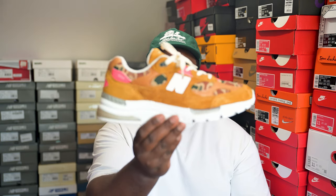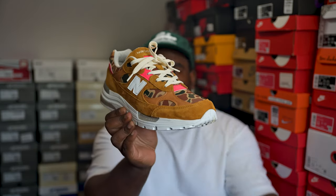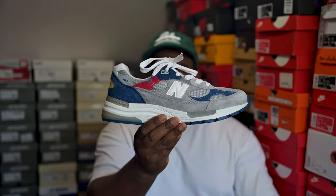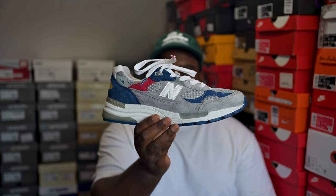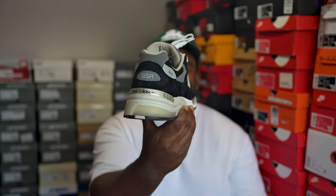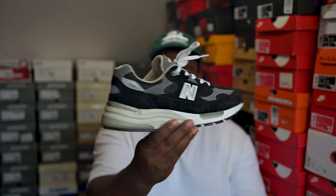This one is always a head turner — the Todd Snyder duck camo 992s. Canvas duck camo on the upper and tongue with infrared hits at the back. He went crazy on these. Next, shoutout to June Saunders from DTLR — got this New Balance pair, I think it was a USA-themed release, New Balance gray with blue and red hits and yellow on the tongue. Fire pair. Earlier in my 992 days I also picked up this pair — extremely simple but extremely clean, all black and gray. The black is so jet black it's insane. Very classy.